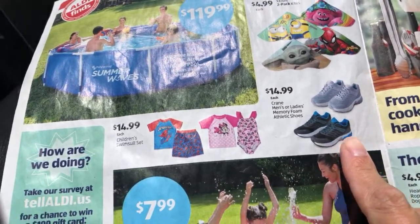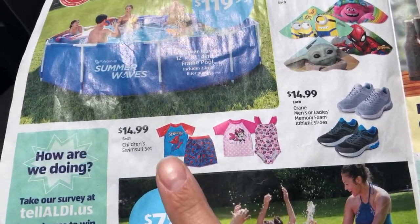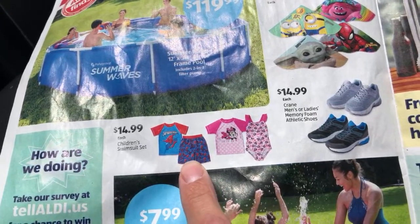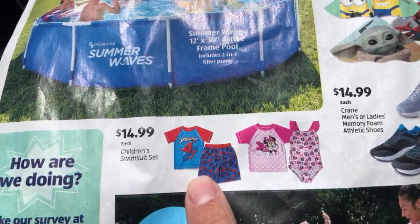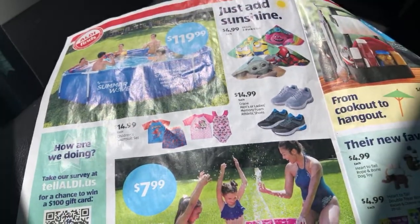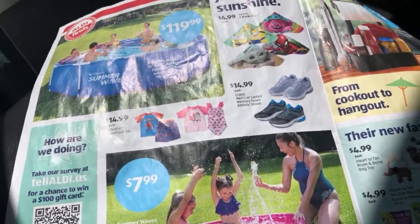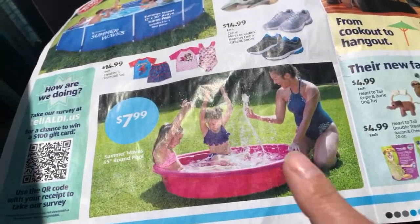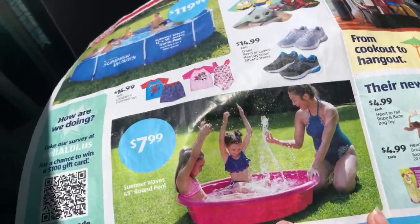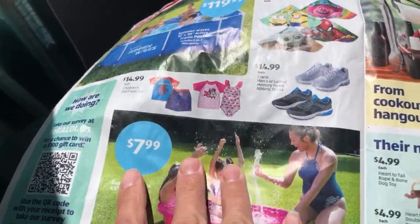They have memory foam athletic shoes. I have bought the children's swim sets before. Unfortunately I already bought my son's swimsuit for the year — he would absolutely love this Spider-Man one, he's four and loves Spider-Man. But we already got one because we went on vacation to a hotel with a pool, so he needed one already this year. And then they have these little round pools for $7.99. Not much on the second page since they have large pictures.